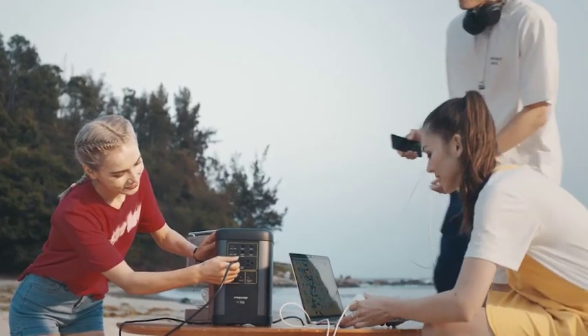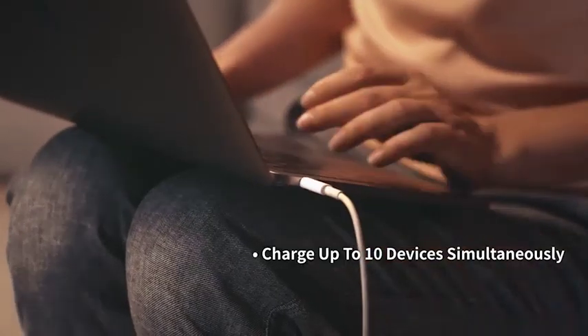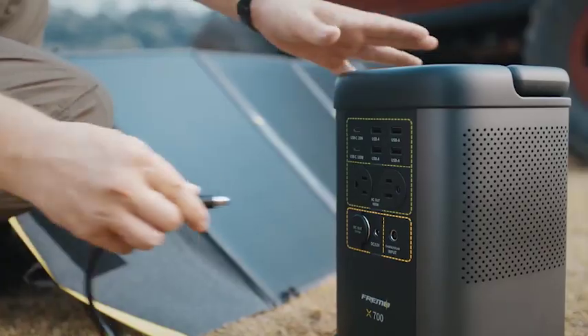FREEMO X700 is compatible with a wide range of devices and appliances. Charge up to 10 devices simultaneously. Solar panels make for easy and fast charging.